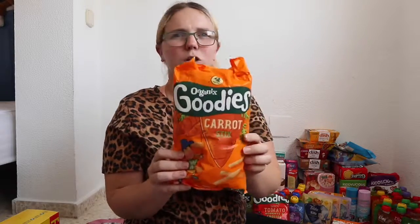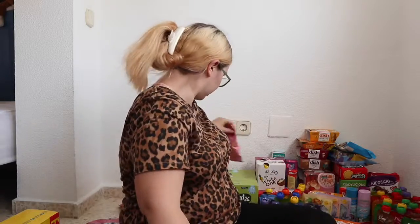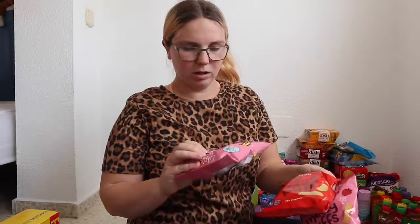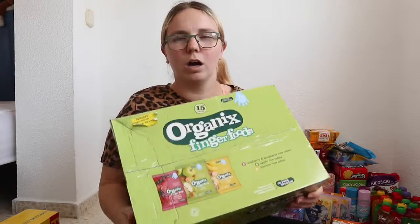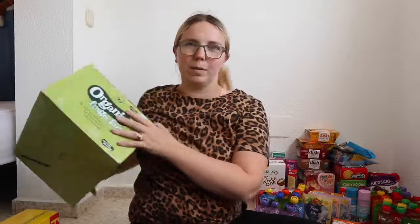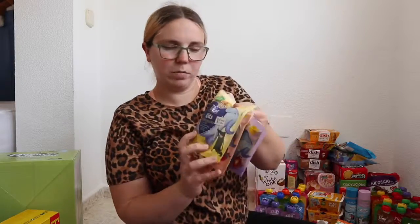For crisps I got the Organix Goodies crisps — tomato and carrot — and two of the tomato because that's their favourite. Also mostly for Mason: melty puffs in strawberry banana, and tomato and leek. I also grabbed a big box of Organix rice cakes — there are 15 in there and it was reduced from £14 down to £10, so I thought that was a win.